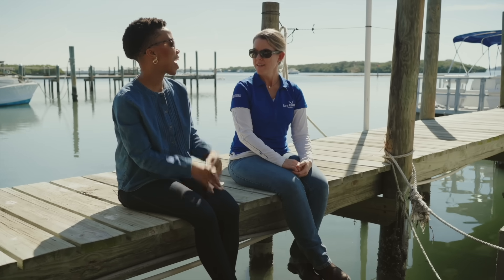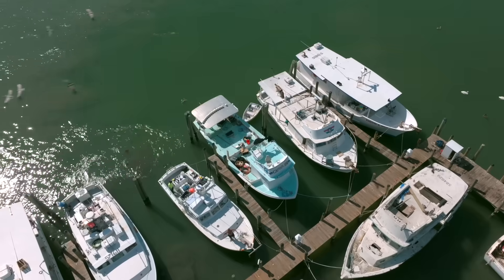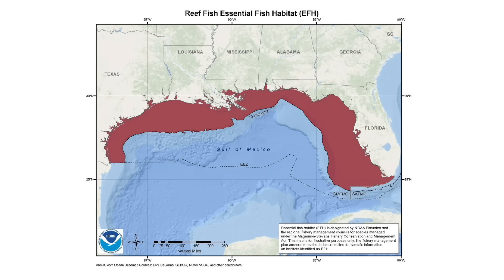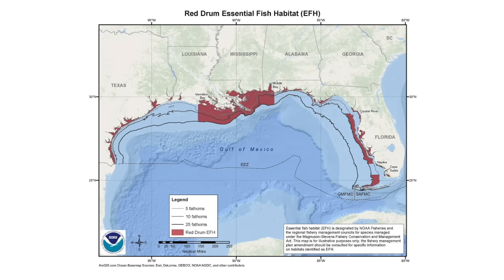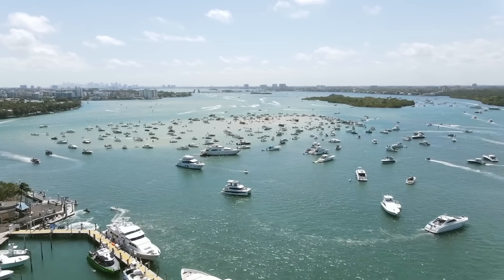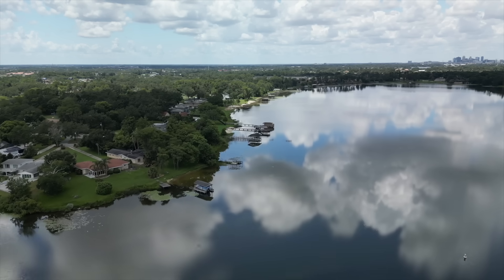Agriculture and tourism are two of our biggest economic drivers here in Florida, so the health of our waterways is important for so many reasons. What are some of the biggest threats? The health of our bays, the health of our estuaries is absolutely critical to the survival of a lot of these species that we end up harvesting out in the ocean eventually when they grow up. One of the biggest threats in Florida is simply the number of people and the continued increased coastal development.